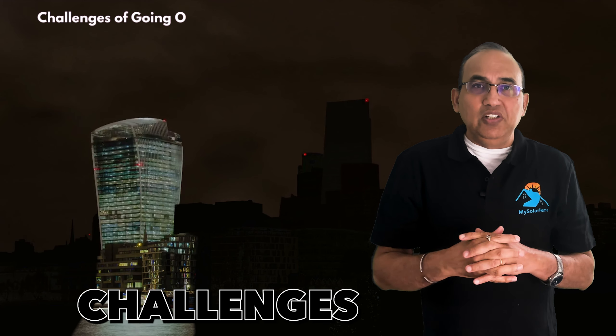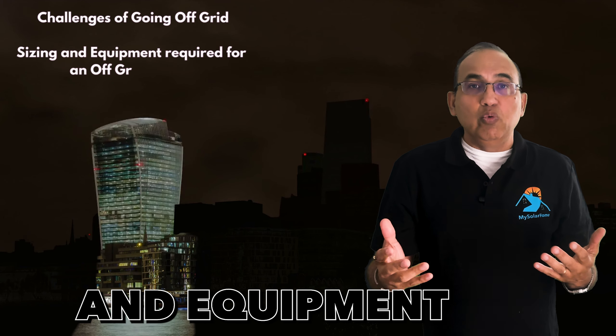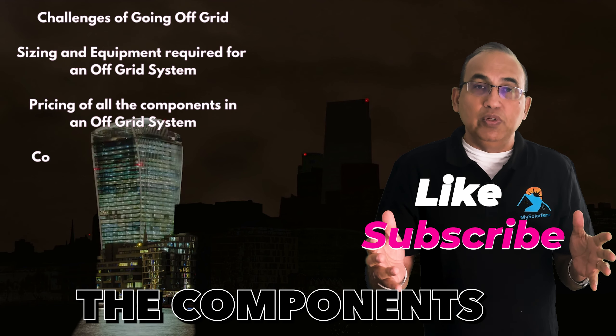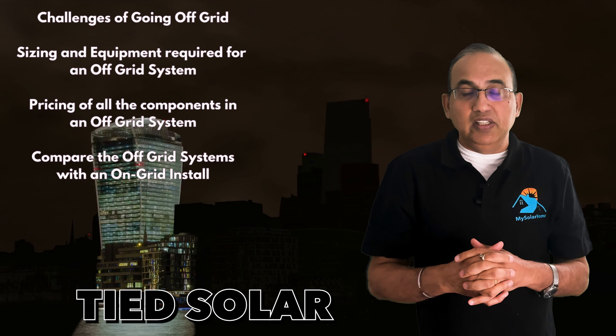I'll start with the challenges of going off-grid, then go into sizing and equipment required for an off-grid system. I'll price out the components, and finally compare against a regular grid-tied solar install.